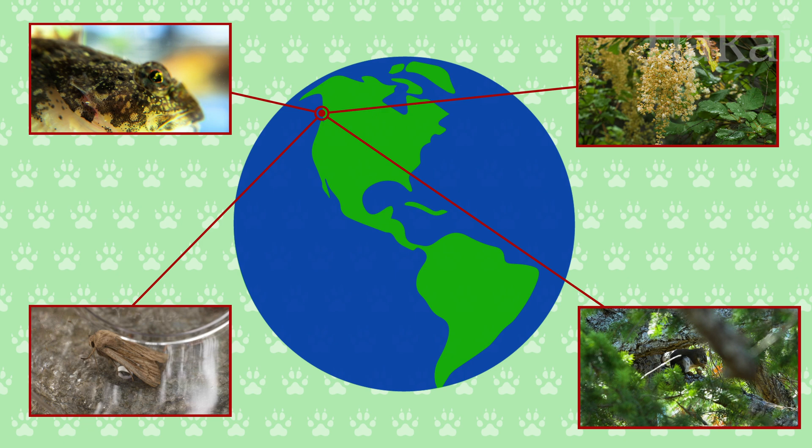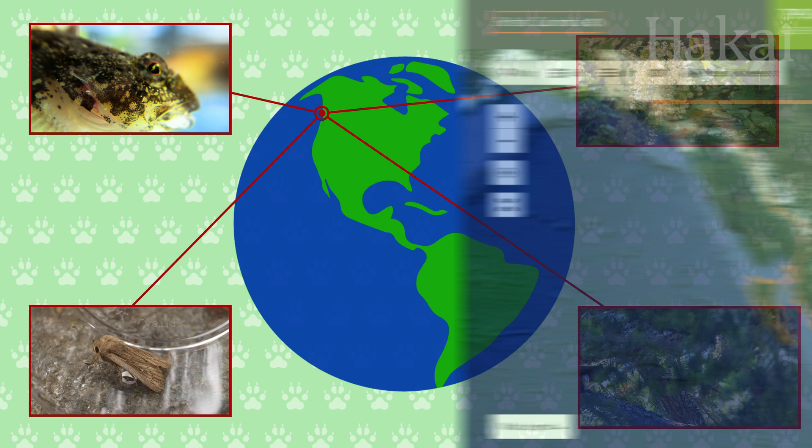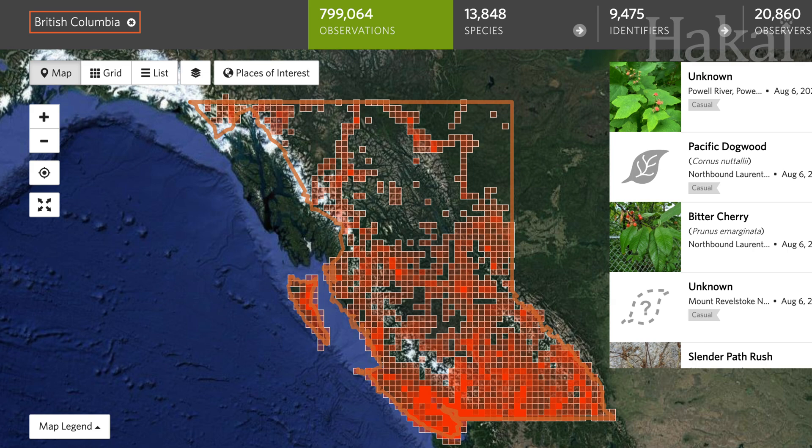Thanks to almost 20,000 naturalists like you, there are now over 700,000 observations throughout British Columbia. But there are still gaps in the database, both geographically and ecologically.